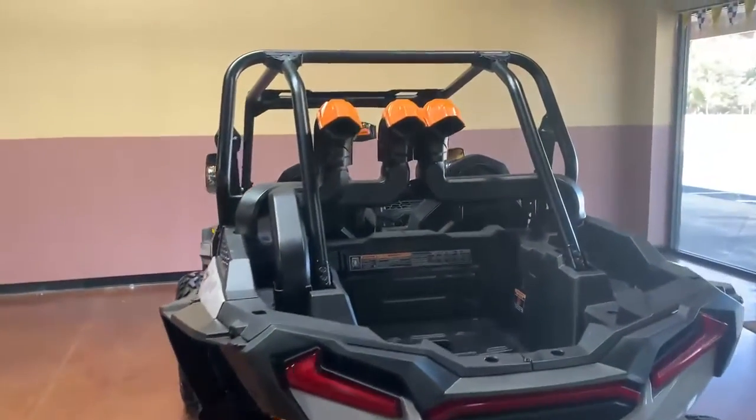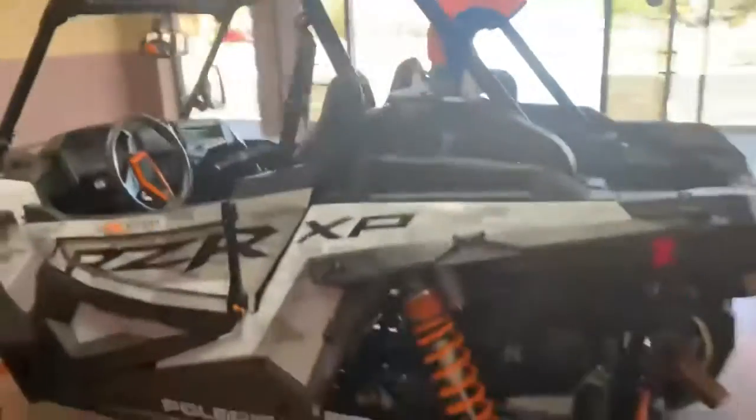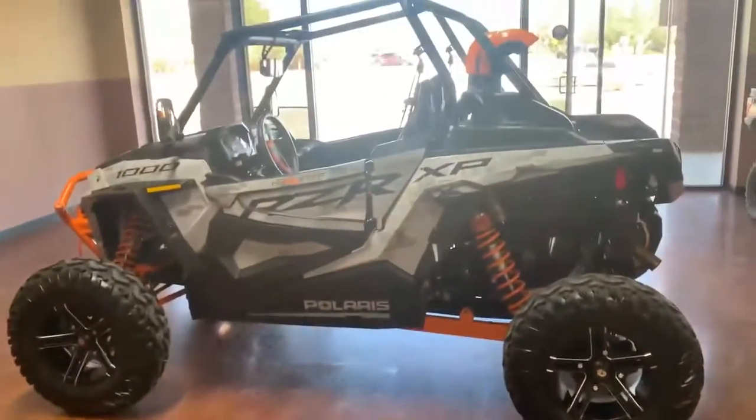We are showing you that snorkel system right here for those deep water adventures. This guy is an awesome machine — come check her out at Santa Teresa Motorsports.